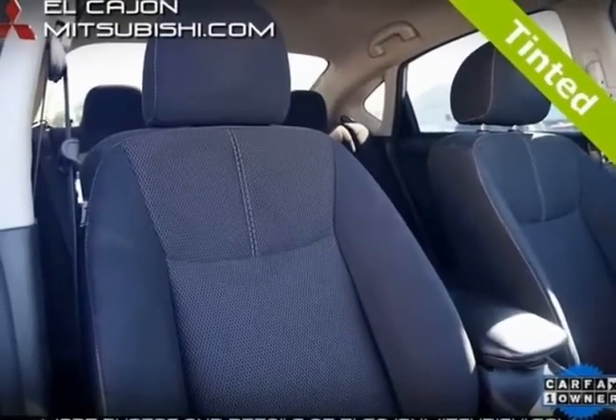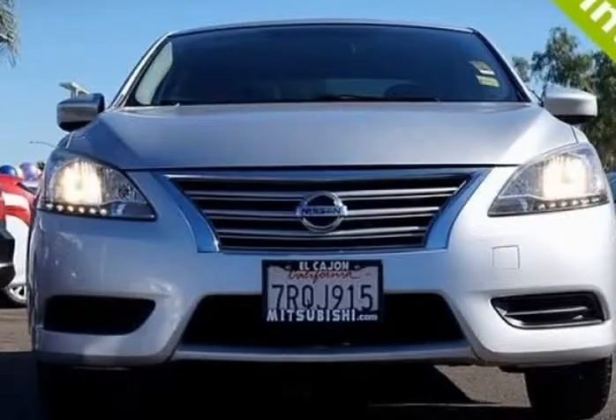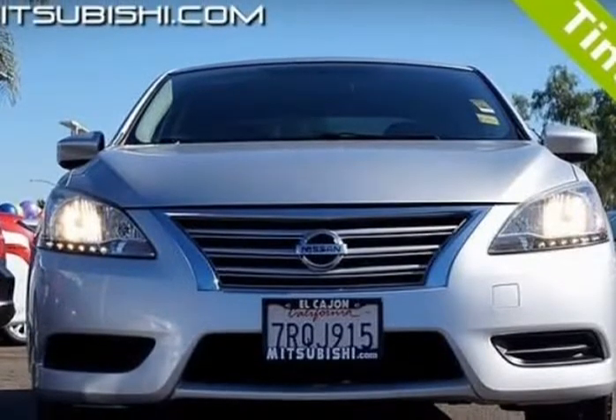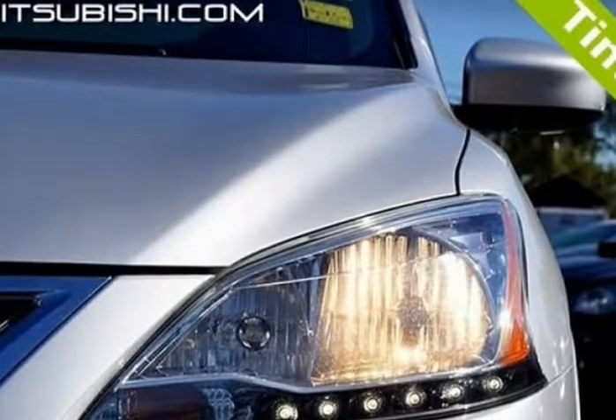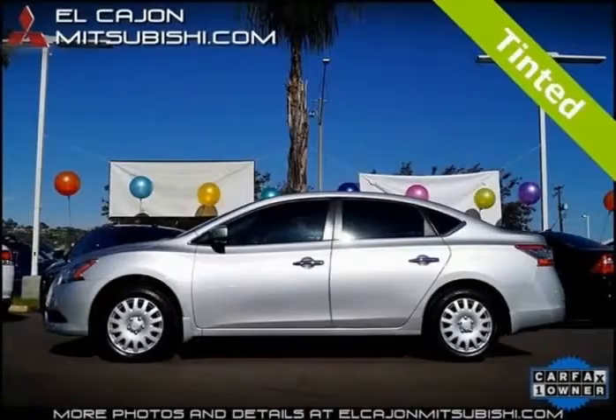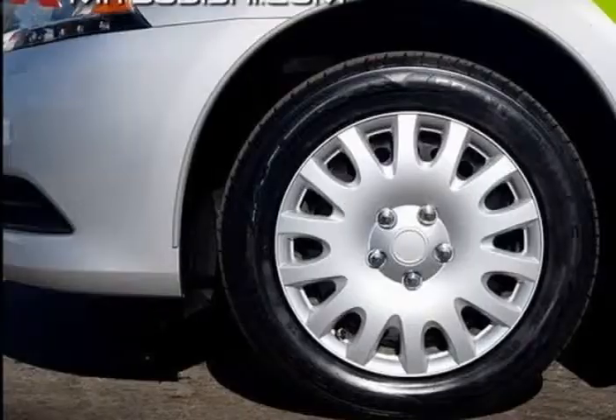Source: Edmunds — Sentra completely redefines what an affordable car can be and proves the good life is well within reach. With peaceful styling inside and out, advanced available features you'll love, and a huge interior with surprising luxuries like dual-zone automatic temperature control and push-button ignition.